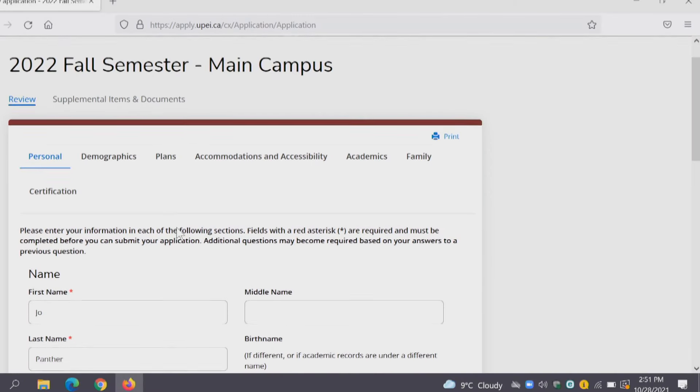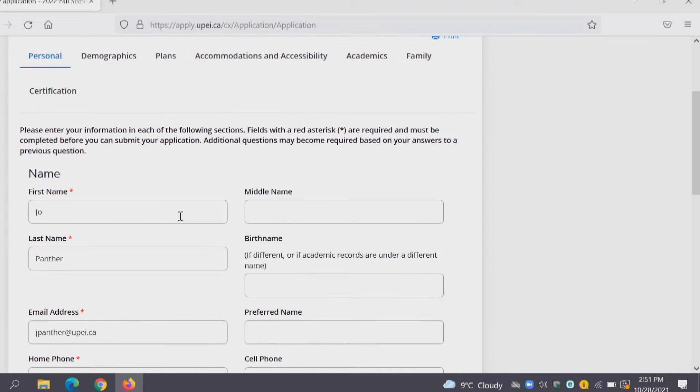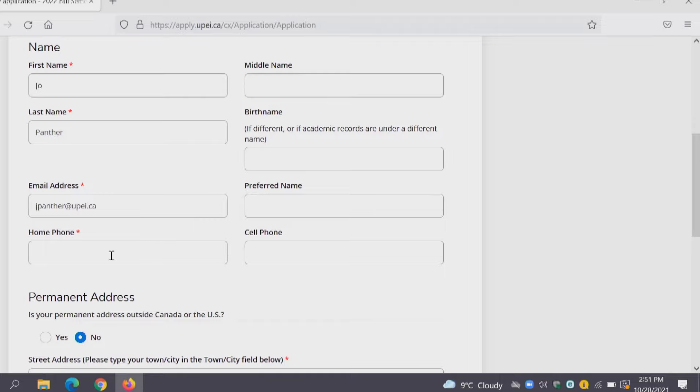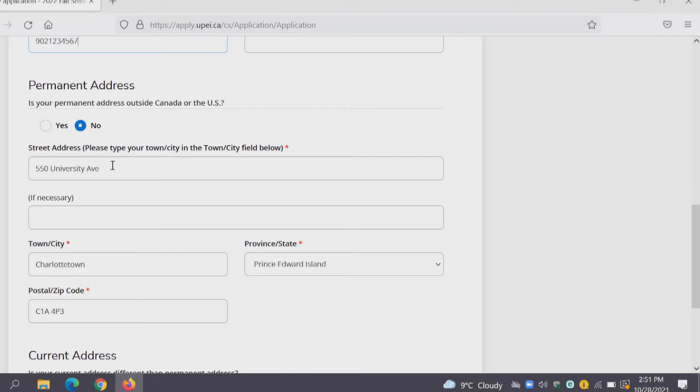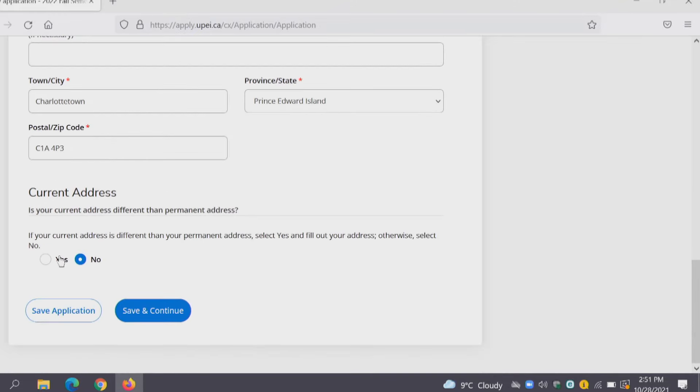When you made your accounts to sign up for the open house event you put in your first name, last name, and email address, so a lot of that information will be carried over from your account. But if there's any missing information just fill it in. We're going to put in Joe Panther's phone number and his address was filled in from his previous account. If this is your permanent address then you just leave that as No. Save and continue.